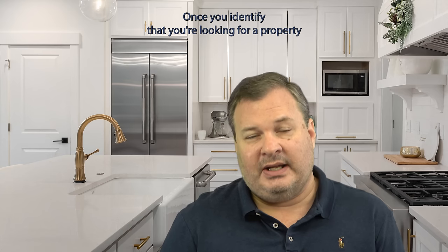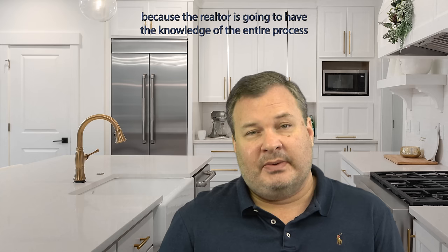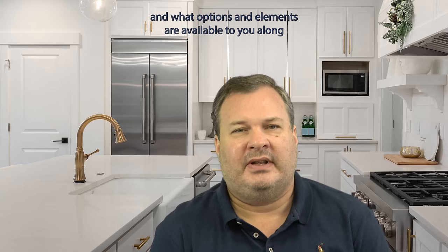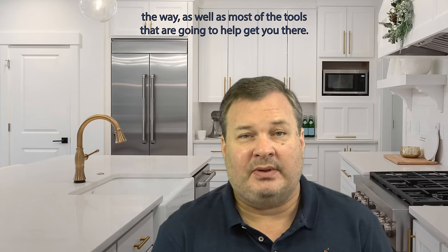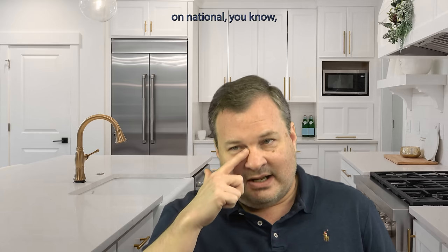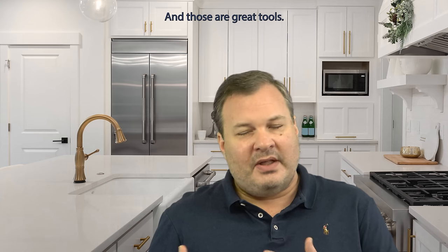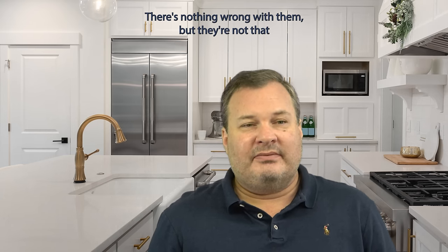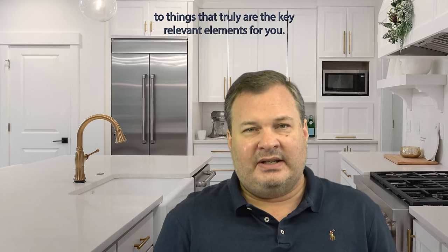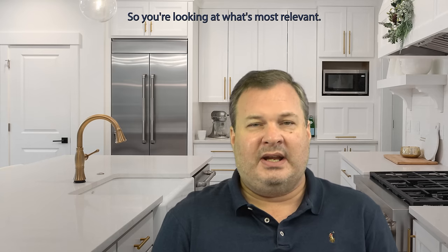Once you identify that you're looking for a property or that you're interested in making a purchase, the next best step is typically going to be to meet with a realtor. Because the realtor is going to have the knowledge of the entire process and what options and elements are available to you along the way, as well as most of the tools that are going to help get you there. Rather than guessing or just searching on your own — people spend thousands of hours on national MLS sites where they can search for homes themselves, and those are great tools, but they're not fantastic in terms of the ability to refine the search to things that are truly key and relevant for you.